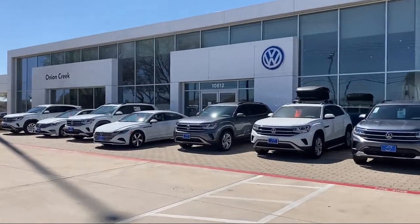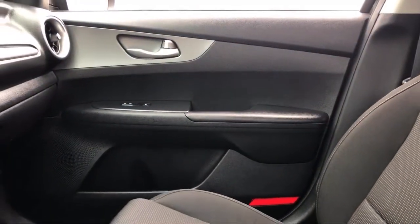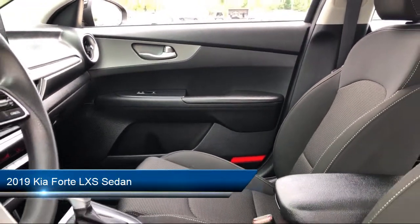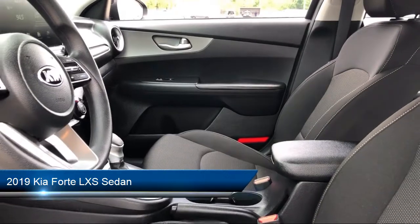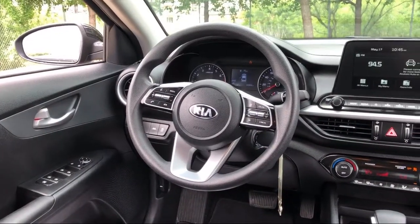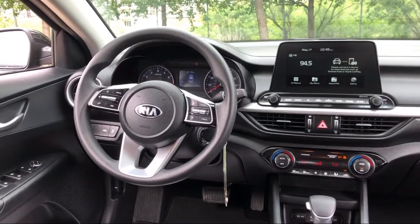Welcome to Onion Creek Volkswagen and here's a look at another one of our great vehicles from our inventory. It comes equipped with a rear view camera, keyless entry, steering wheel controls, tire pressure monitoring system, fully automatic headlights, and alloy wheels.